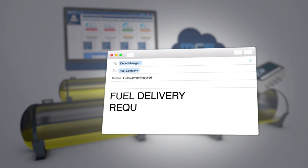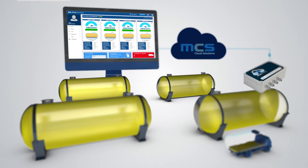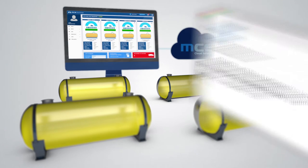Set up an automated email to notify the depot manager or fuel supplier that a delivery is required. Receive notifications when a delivery arrives and the stock levels are updated.